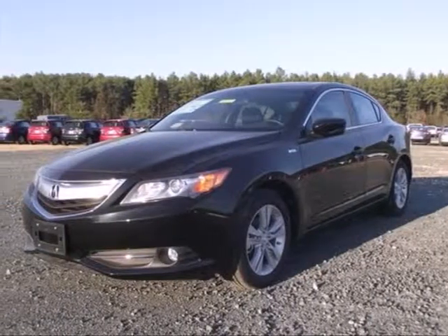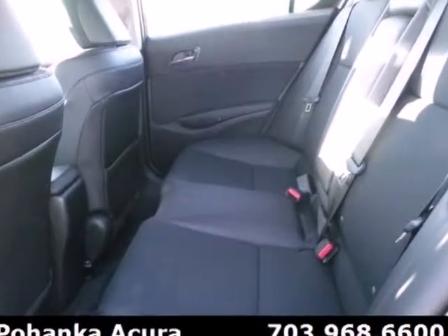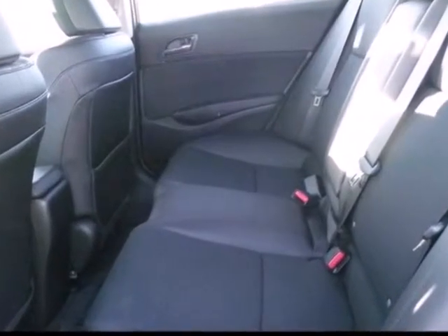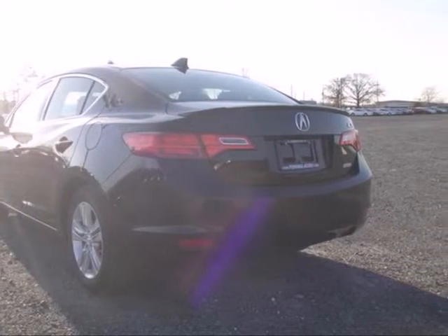Here's a 2013 Acura ILX. You can embrace new horizons and luxury with a power moonroof, dual-zone automatic climate control, ambient lighting, and a leather-wrapped steering wheel.